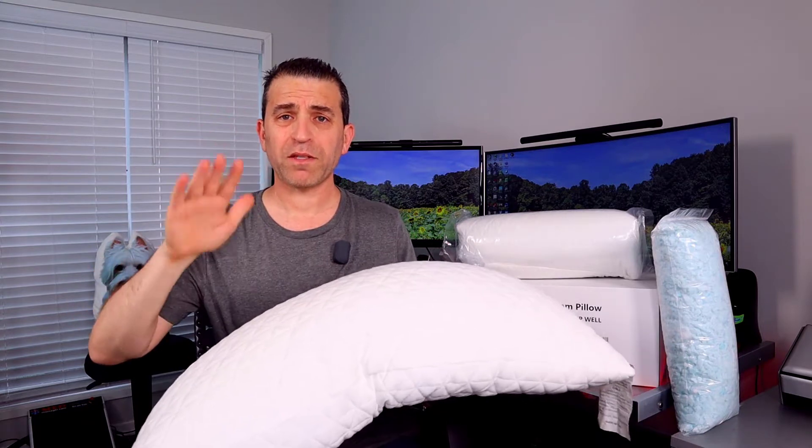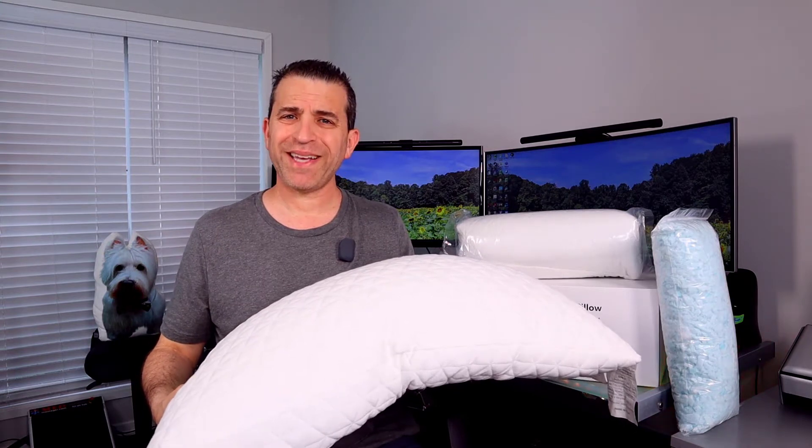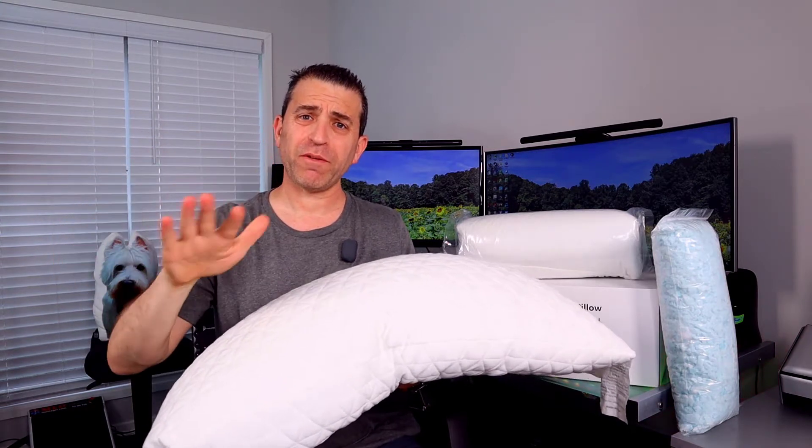I'm not just saying that because they sent it to me — I want to give you my unbiased opinion. And when I share with you about this pillow, I think you'll understand why I love it because it really adjusts to you. I will put a link in the description down below, so you definitely want to check it out.